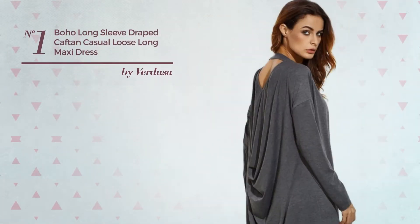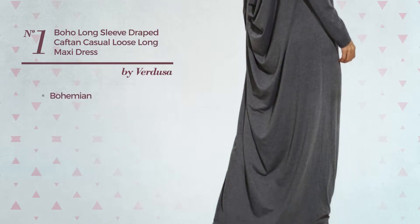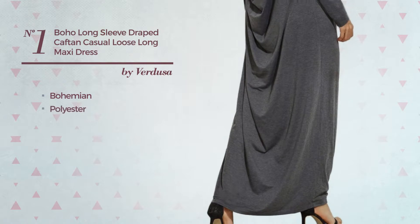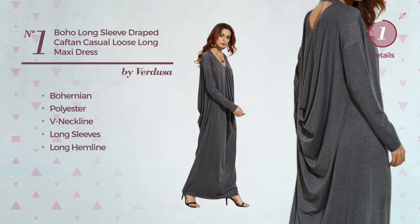Number 1. An All-Casual Maxi-Linked Caftan Dress featuring a bohemian style, produced with washable polyester. This dress includes a V-neckline, long sleeves, and long hemline. Available in two colors.